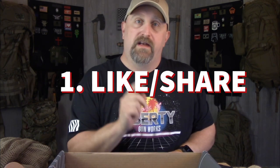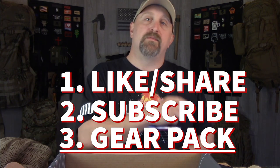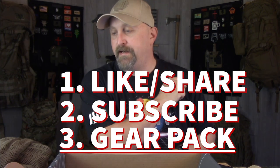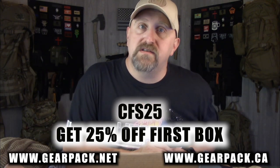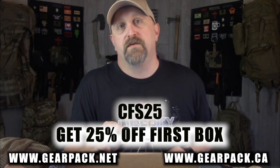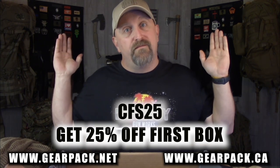Alright guys, that's September's Gear Pack Box 49, the Jungle Box. To enter the giveaway, you need to do three things: like and share this video, be a subscriber (make sure I can verify that), and comment below 'Gear Pack.' I'll choose one lucky winner from the comments in a couple of weeks and do a separate video announcing the winner. Big shout out to Gear Pack for sending this out. And don't forget — use code CFS25 for 25% off your first box. It's not an affiliate code, I get no money — it's just a discount for you guys. Good luck everyone!